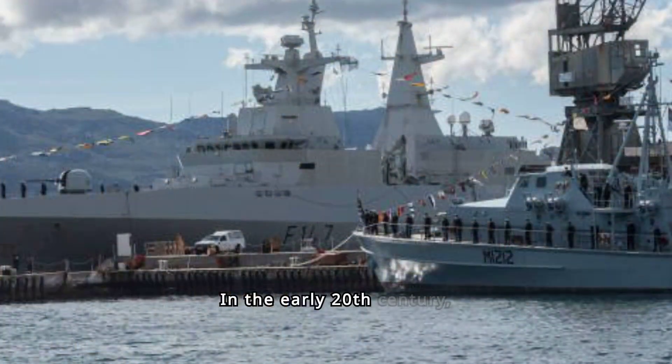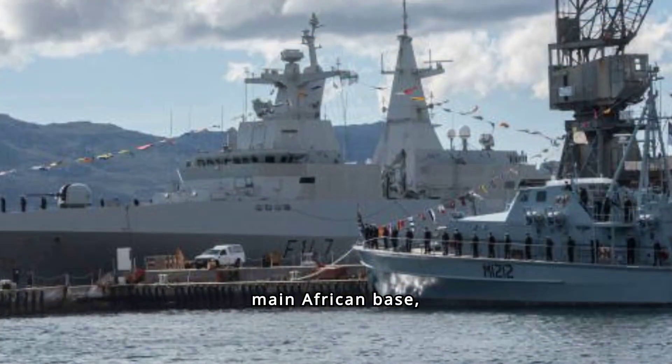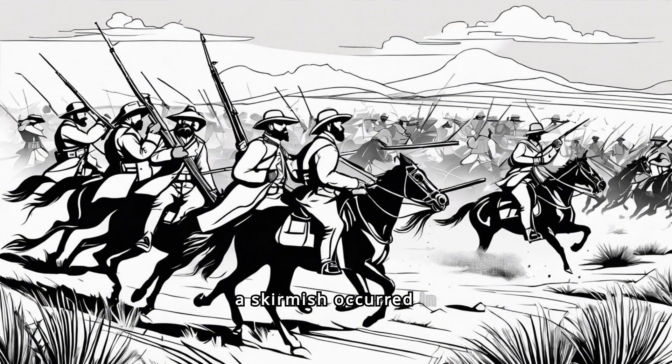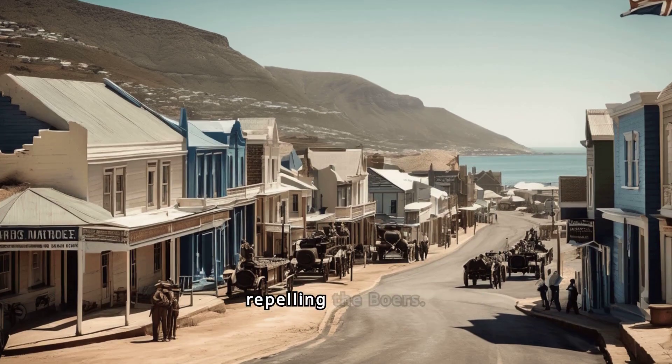In the early 20th century, it served as the Royal Navy's Mediterranean Fleet's main African base, HMS Simonstown. During the Anglo-Boer War, a skirmish occurred in Simonstown in January 1900, with British forces repelling the Boers.